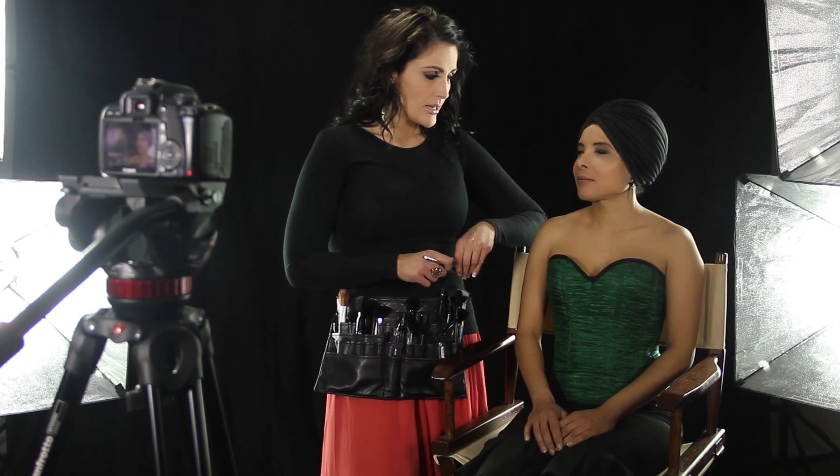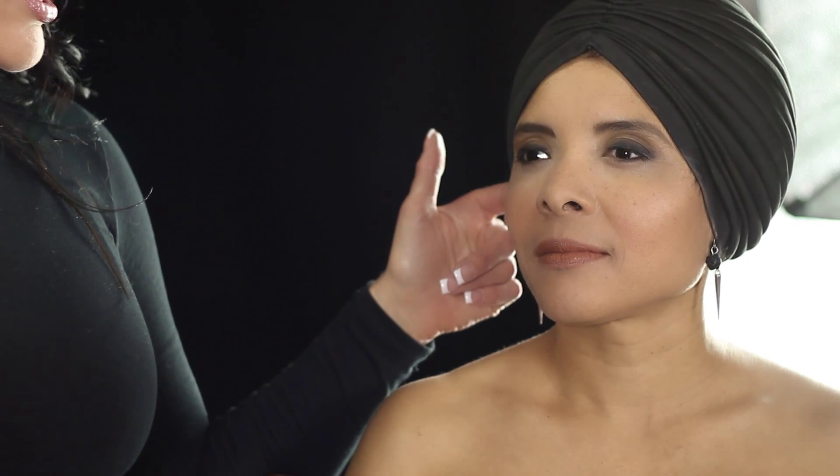We did put just a skin-perfecting foundation, some powder over the top. We did a little bronzing as a contour underneath. We've done a gel blush on top so it's more moisturizing and it doesn't fall into the wrinkles.